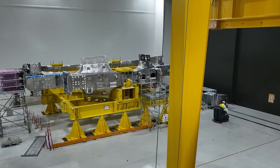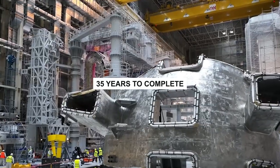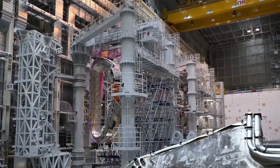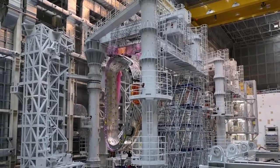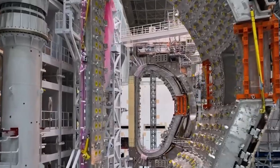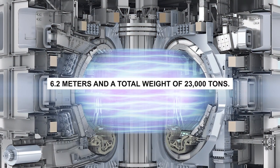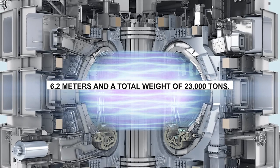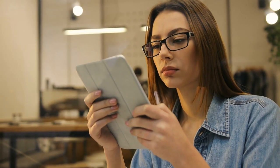The project is expected to take about 35 years to complete, with the first plasma being produced in 2025 and the first deuterium-tritium fusion expected in 2035. The ITER tokamak will be the largest of its kind, with a plasma radius of 6.2 meters and a total weight of 23,000 tons.